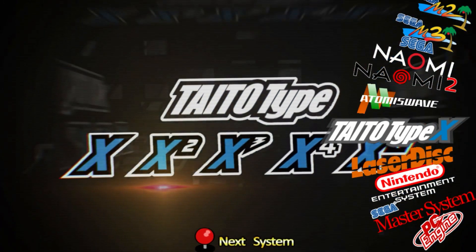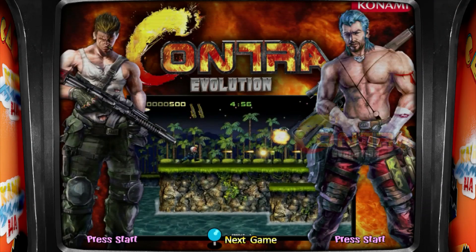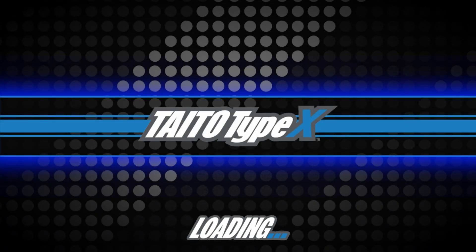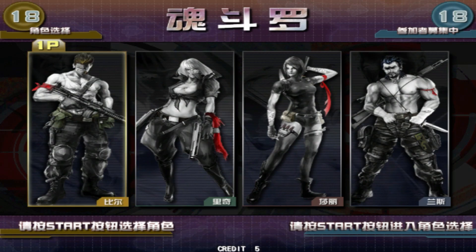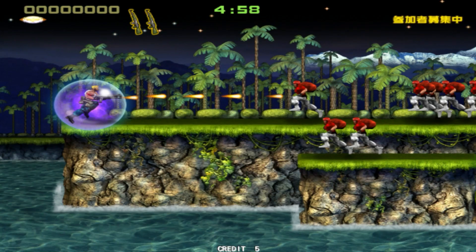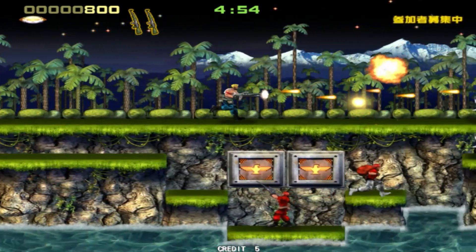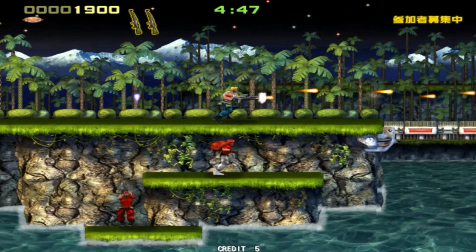The last thing I'll show you is Taito Type X, another arcade system. This is Contra Evolution — a remake of the original Contra by Konami, which I believe only came out in Japan in 2011. I've never played this game before, but it looks really cool. It's kind of a reimagining of the original arcade and NES game. It's actually a rare case where the NES game was better than the original arcade version back in the 80s, but this 2011 version looks great. To my knowledge, it hasn't been ported to any home consoles, PC, or Steam — let me know if I'm wrong.